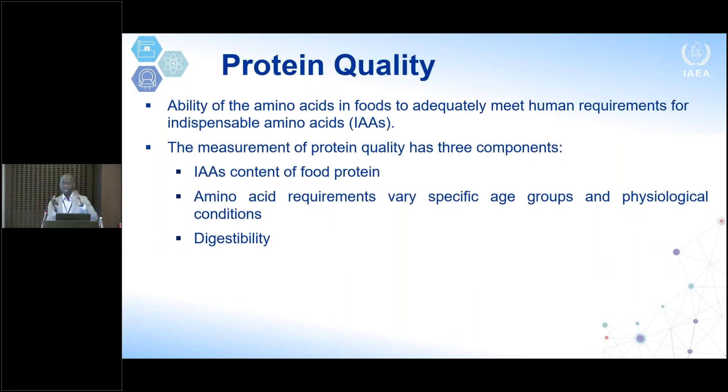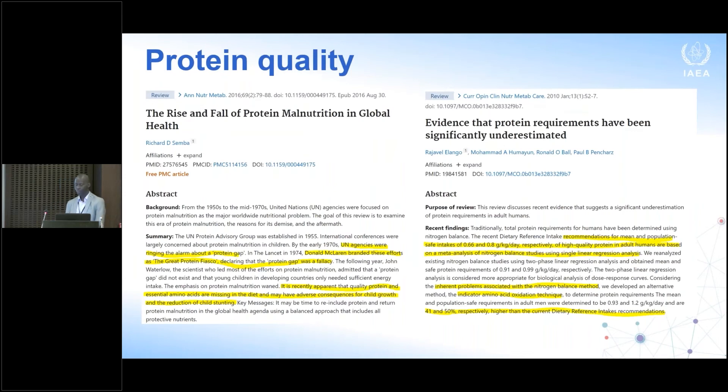Beyond body composition and energy expenditure, another aspect relevant to the double burden is diet quality, and I want to use protein quality as an example. Protein quality refers to the ability of a food to deliver essential amino acids in the right quantity, the right balance, and in an absorbable manner. It has three components: the amino acid content of the food, the amino acid requirement of the individual or population involved, and above all, the digestibility of the protein from that particular food.